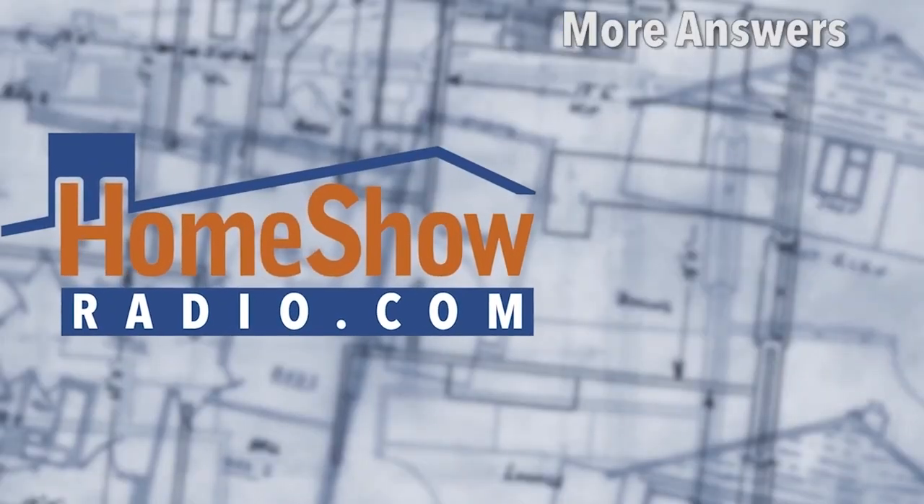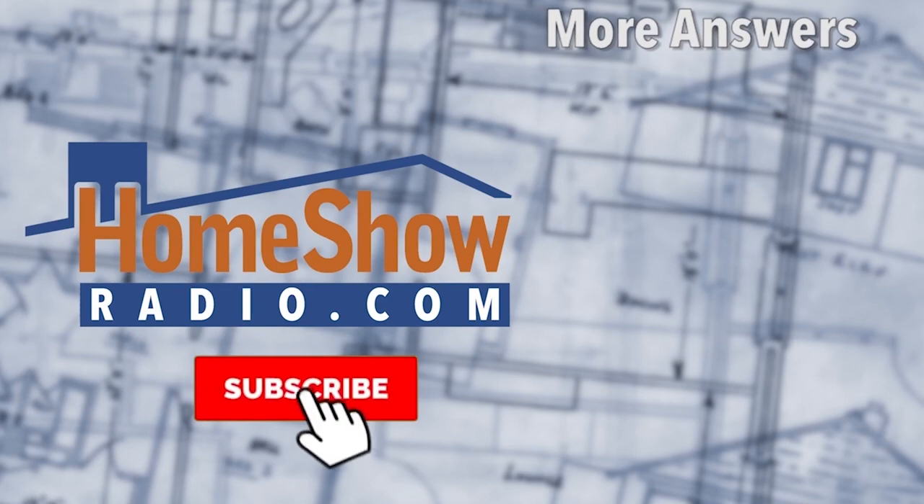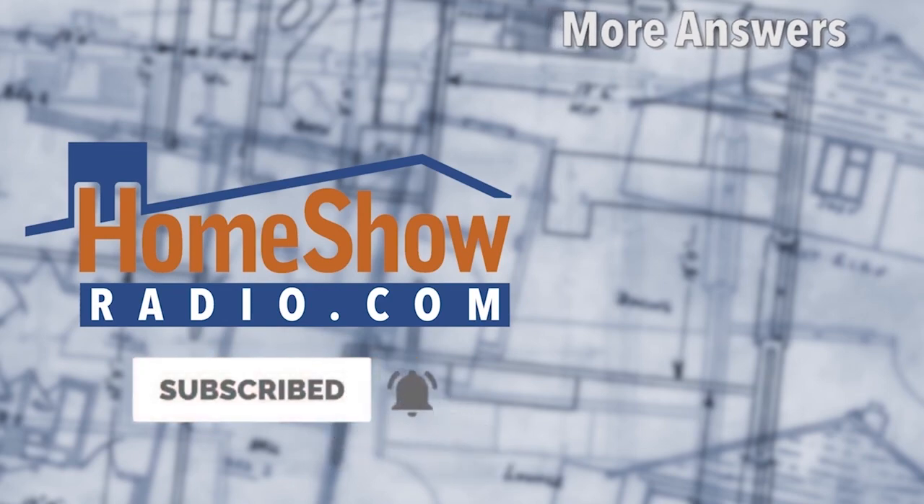You want to do Tom a solid? If you like the video, hit the thumbs up button — that makes them easier to find. And if you really like them, click that subscribe and the bell button, and we'll notify you every time we post a new one.